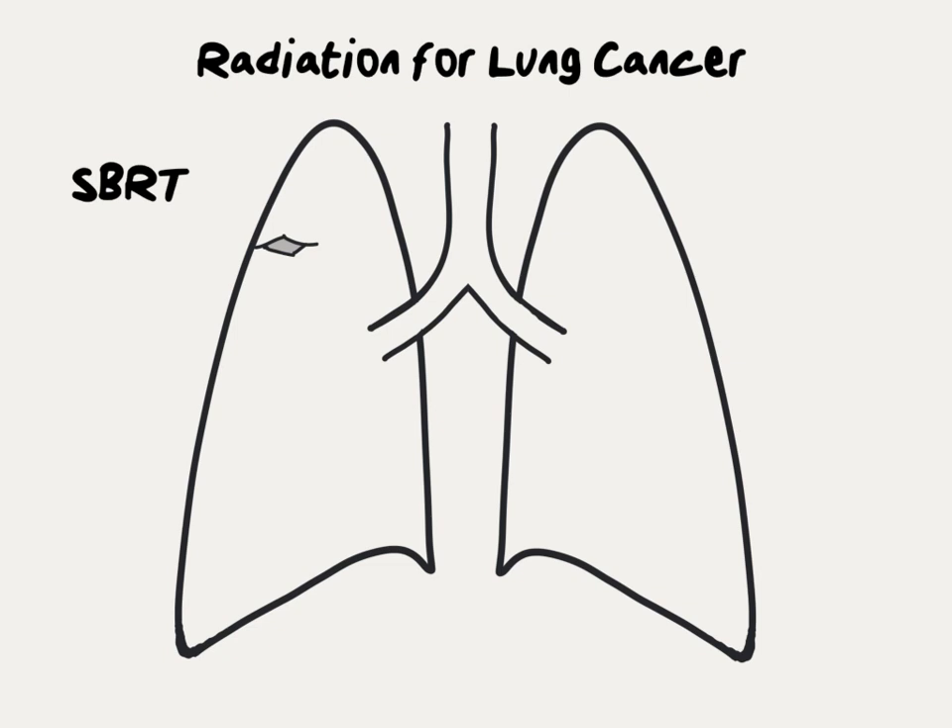SBRT is an outpatient procedure typically delivered over 1 to 5 treatment days.